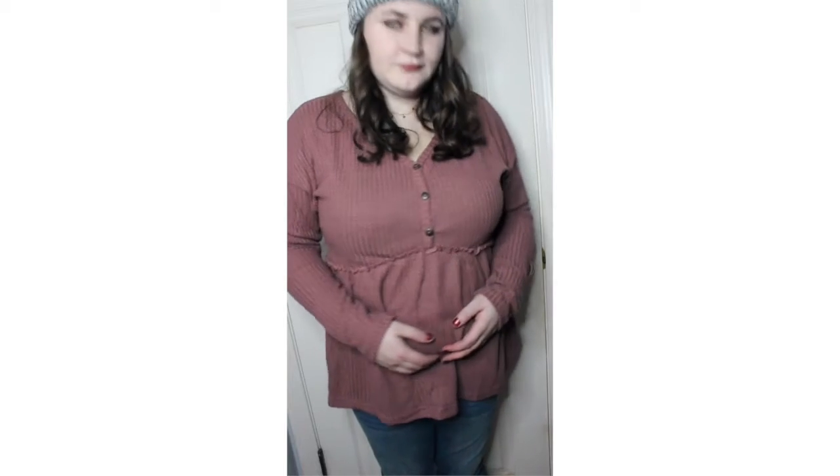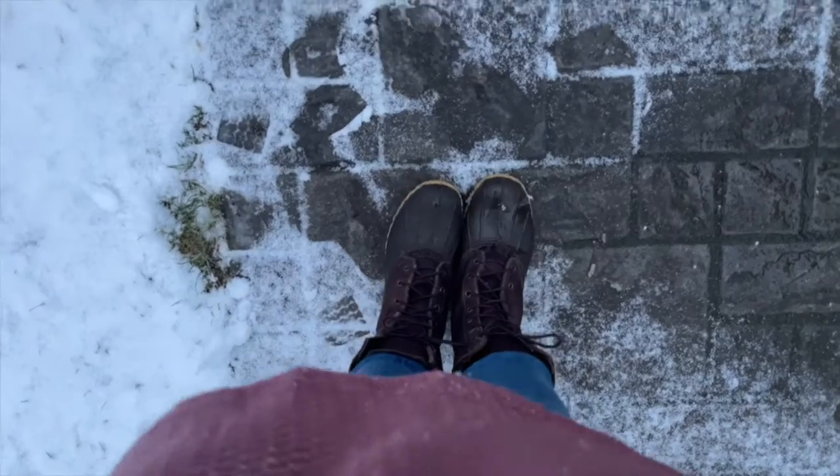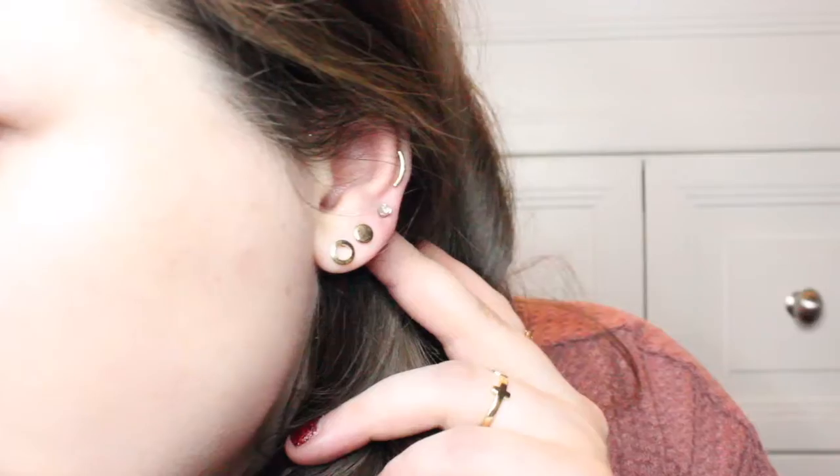Moving on to my outfit, the top I am wearing is by Pink M Style and it is from Amazon. Then I am just wearing a pair of jeans from Target, paired with a belt from Walmart. For shoes, I am wearing a pair of L.L. Bean 10-inch duck boots in brown. As for my jewelry, my nose hoop and star choker are both from Amazon, and all of my earrings and finger rings are from Forever 21.